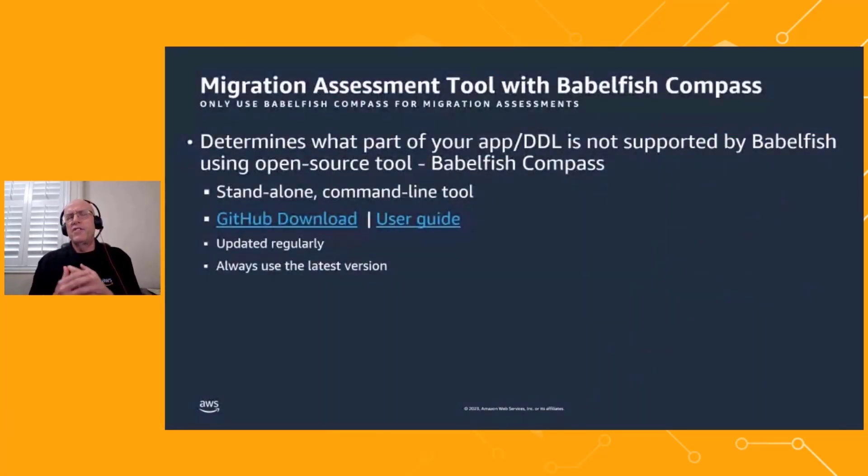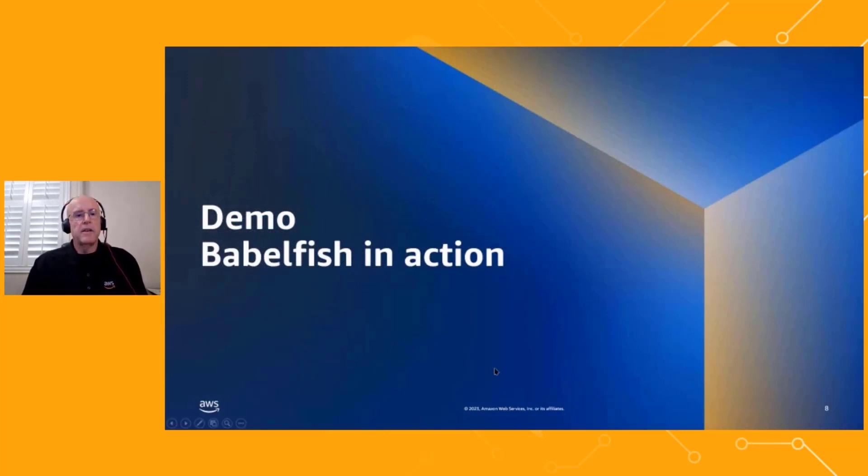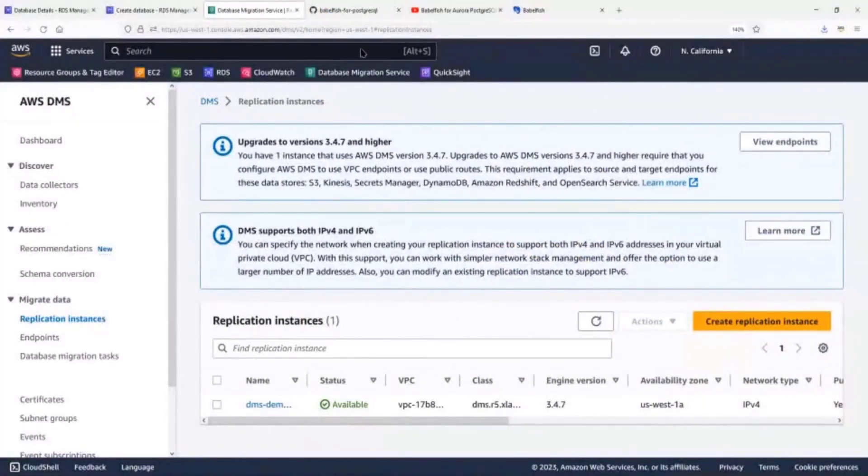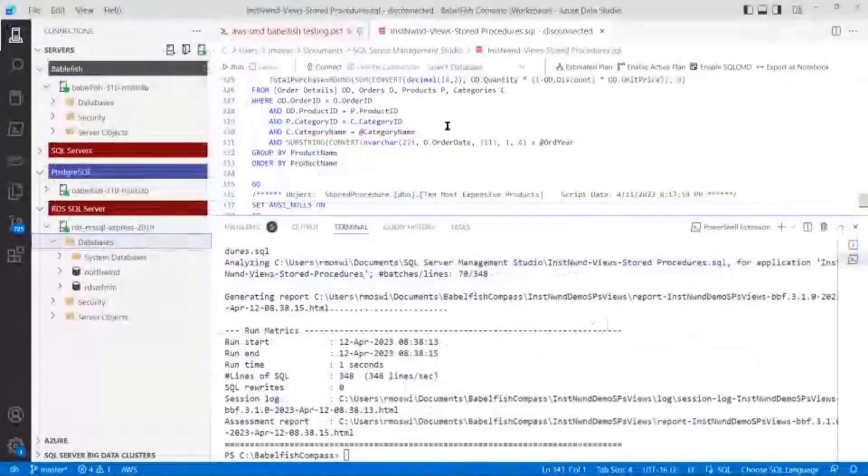One of the things you need to do to understand what you're going to be up against is use our assessment tool called Babelfish Compass. It is open source. It's released on a regular basis — every time a new release of Babelfish comes out, tied to the Aurora Postgres minor and major versions, we update Babelfish Compass with the latest improvements. We have a download site on GitHub along with a user guide that gives you all the information. So let's take a look at Babelfish in action.